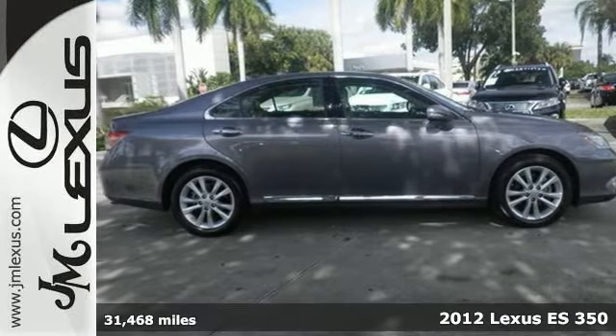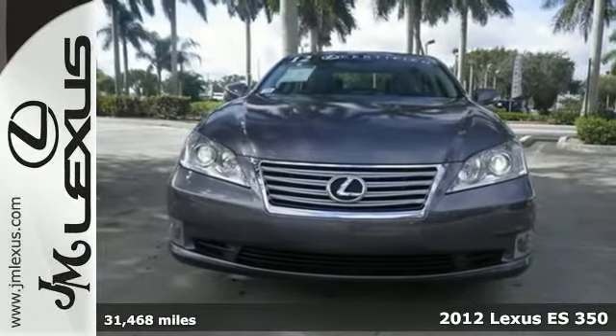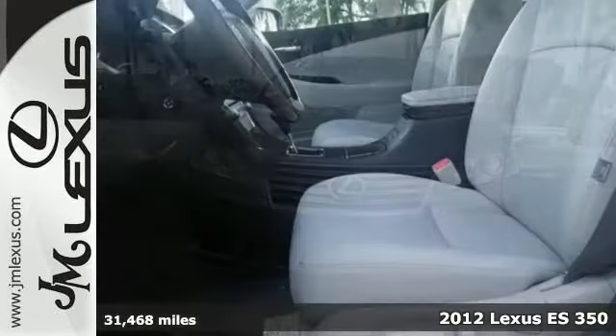It's a certified one-owner 2012 Lexus ES350. This one comes with a clean Carfax as well as a warranty, so you can definitely buy it with confidence.